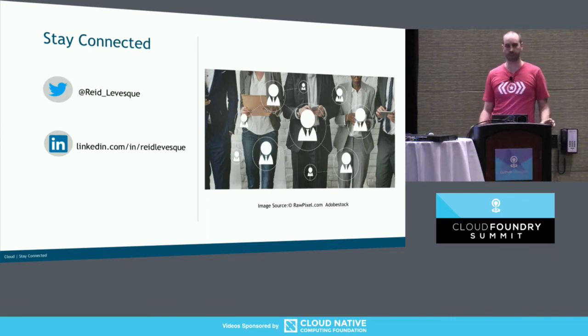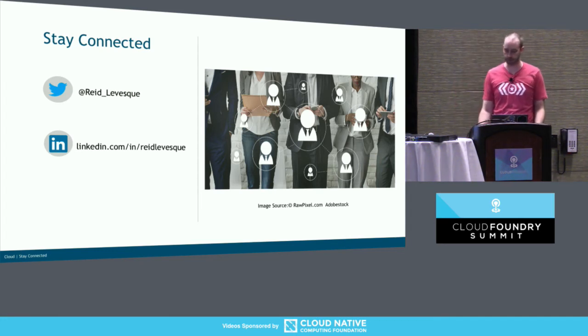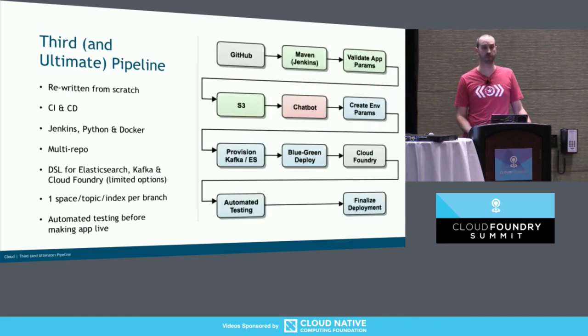So we have time for a few questions. What role is Cloud Foundry playing in the pipeline? What is it doing for you? So the question is, what does Cloud Foundry do for us in the pipeline? Cloud Foundry is just our deployment target — we use that as a platform as a service where we run stuff. It's the target where we deploy to.